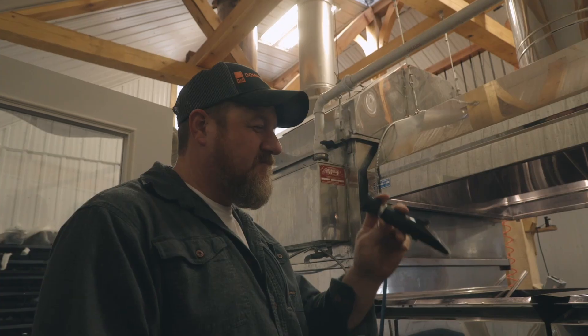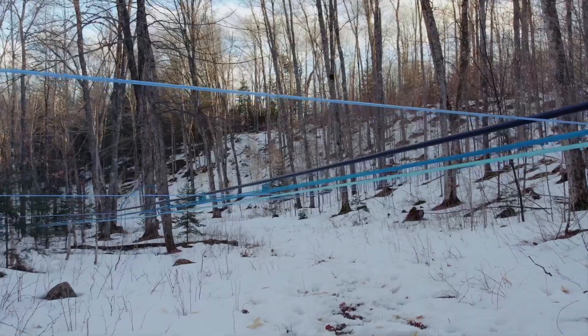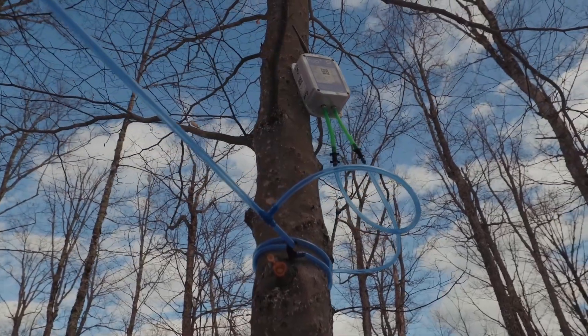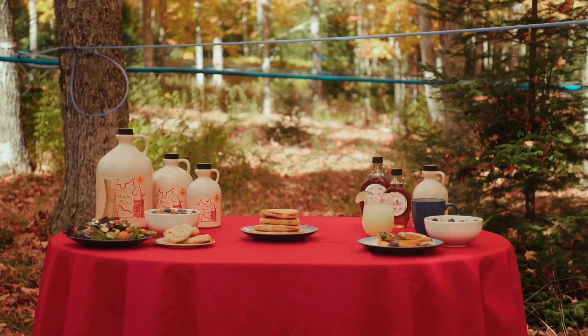Grades of maple syrup can be complex, but multiple variables are in play every day during maple season and most are out of the producer's control. At the end of the day they'll find out what their efforts produced, but every grade is delicious.